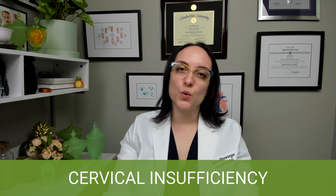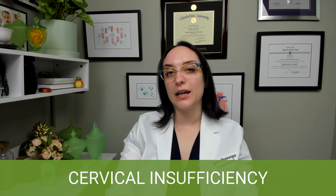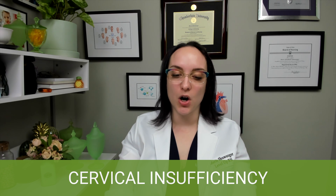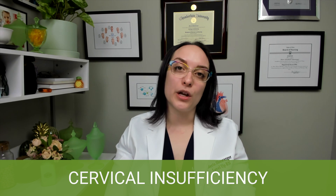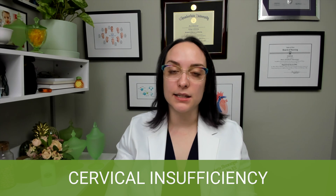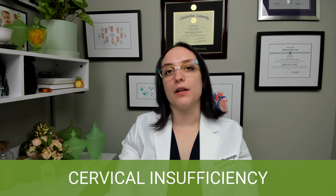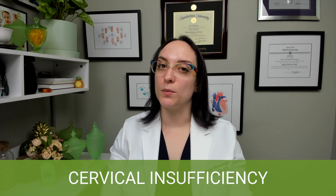Signs and symptoms would be increased pelvic pressure, vaginal bleeding, or pink-tinged discharge. A gush of fluid from the vagina would be a really big, bad sign. And then cervical dilation — that would be something that the provider would likely find, not so much the patient.